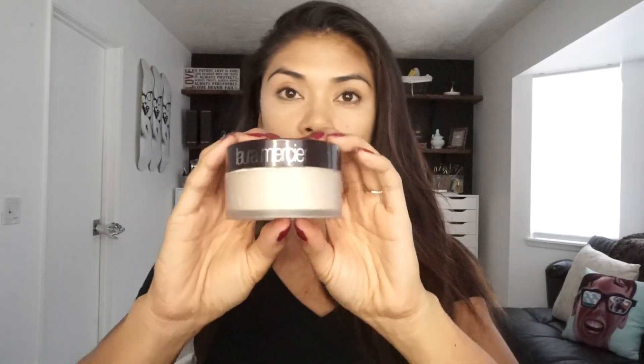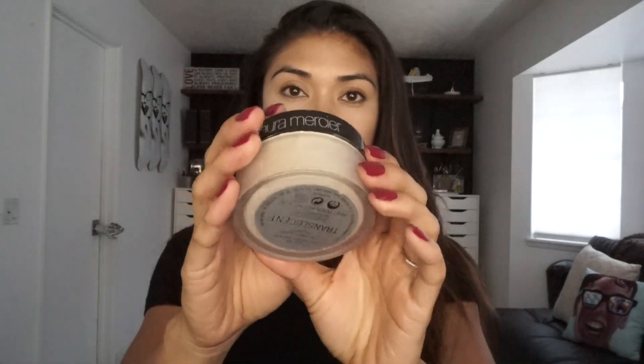I'm using this concealer palette — this is from RCMA, it's the KA palette — and I'm going to apply it right below my eyes. Next I'll be highlighting with my Laura Mercier translucent powder. I bought this from Namys and it is my favorite powder to set with. Now I'm going to set my foundation with this powder.